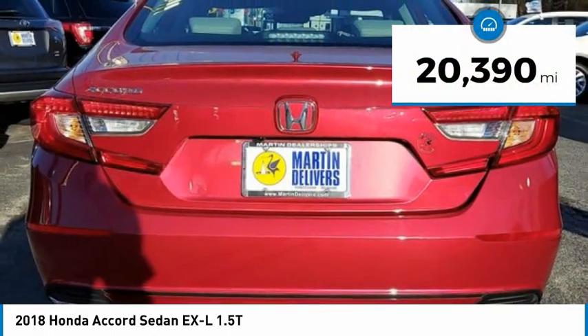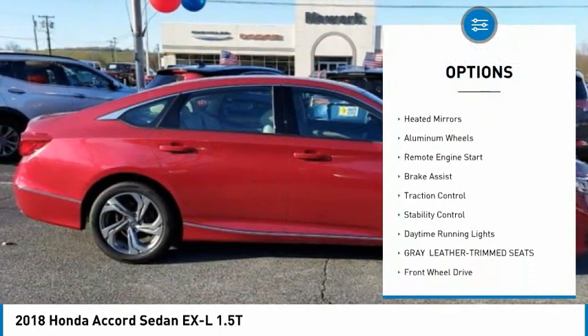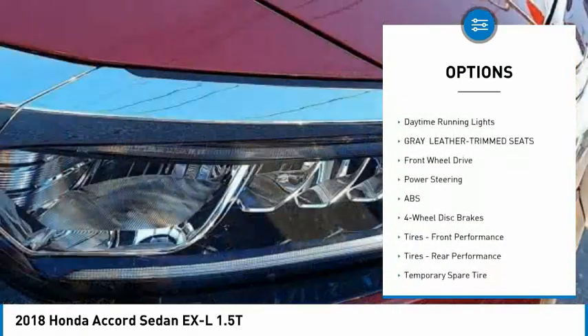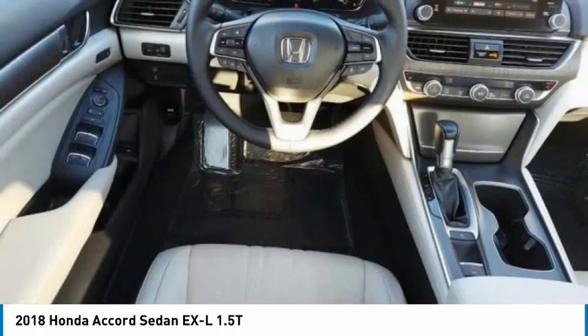This vehicle has less than 25,000 miles. Here are some of this vehicle's great options: tire pressure monitor, turbocharged, blind spot monitor, heated mirrors, aluminum wheels, remote engine start, brake assist, traction control, stability control, and daytime running lights.